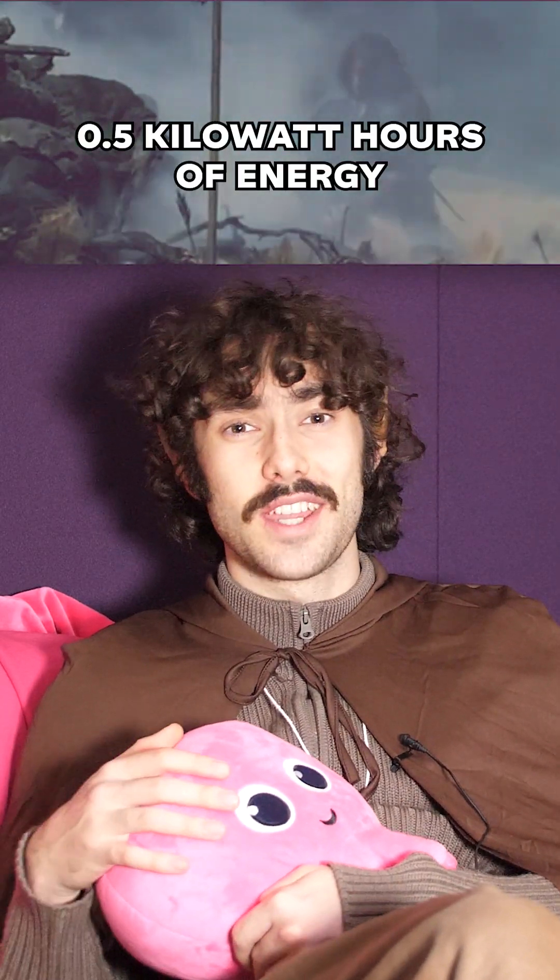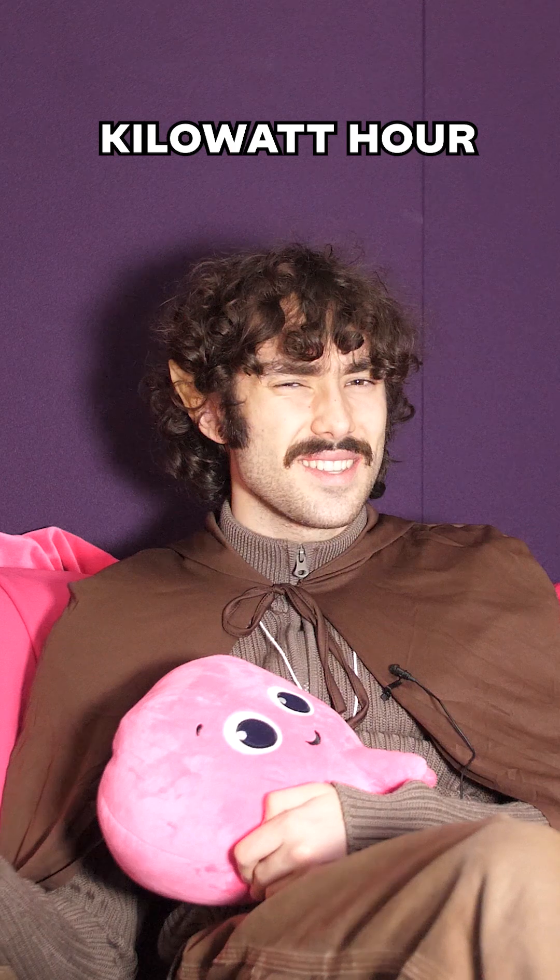Five and a half hours into watching the extended edition of The Lord of the Rings, Viggo Mortensen as Aragorn kicks a helmet and breaks two of his toes. By this point in the movie, the average TV has used 0.5 kilowatt hours of energy. But what does that actually mean?